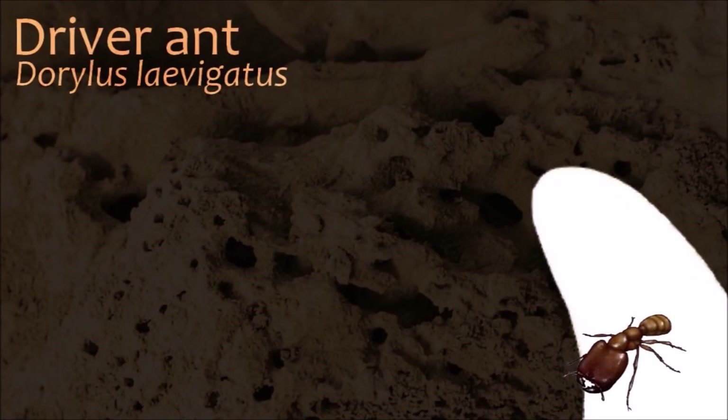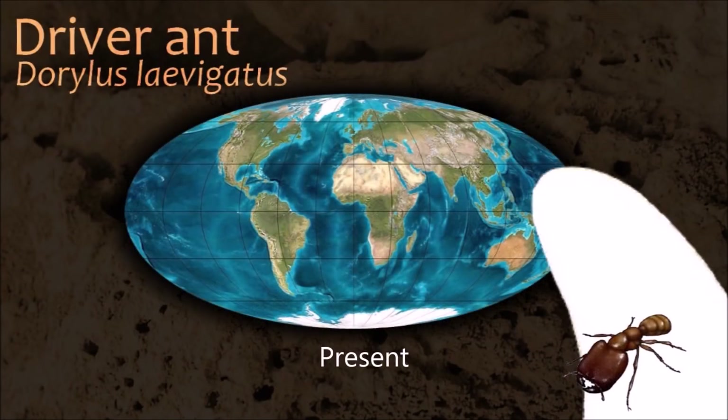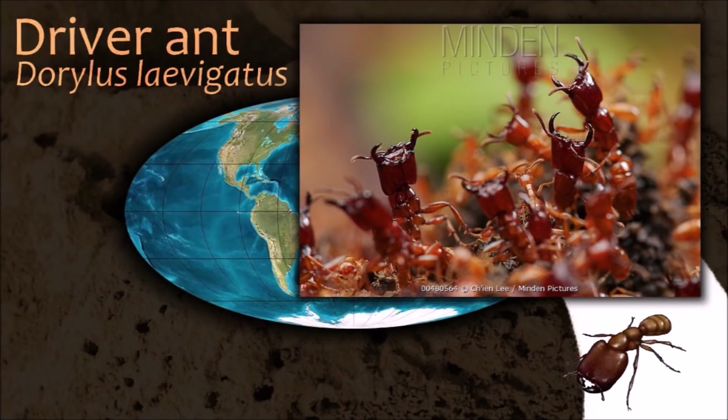Insects do not have lungs; oxygen and other gases, such as carbon dioxide, pass through their exoskeleton via tiny valves called spiracles.